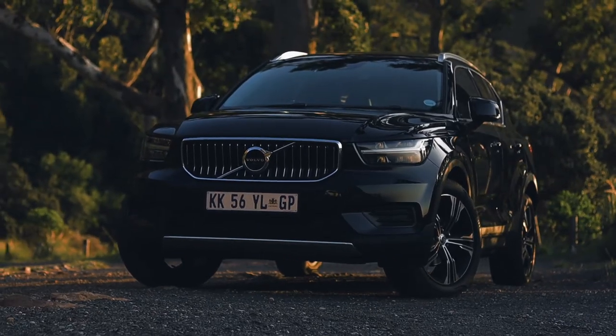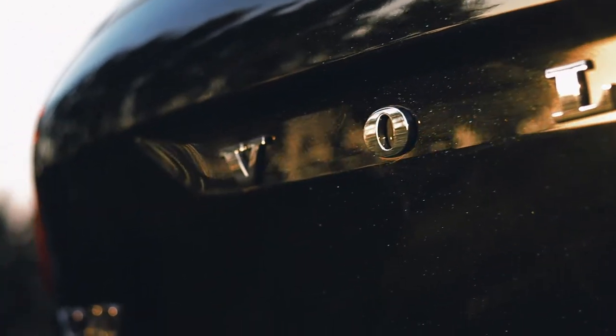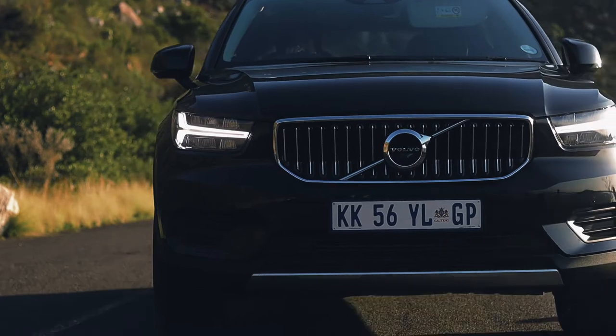How dark can you get? Try Onyx Black with its brilliant sparkle in the day and high gloss at night. The grille on the Inscription model floats between the bonnet, and the curves along the side hug in just the right places.